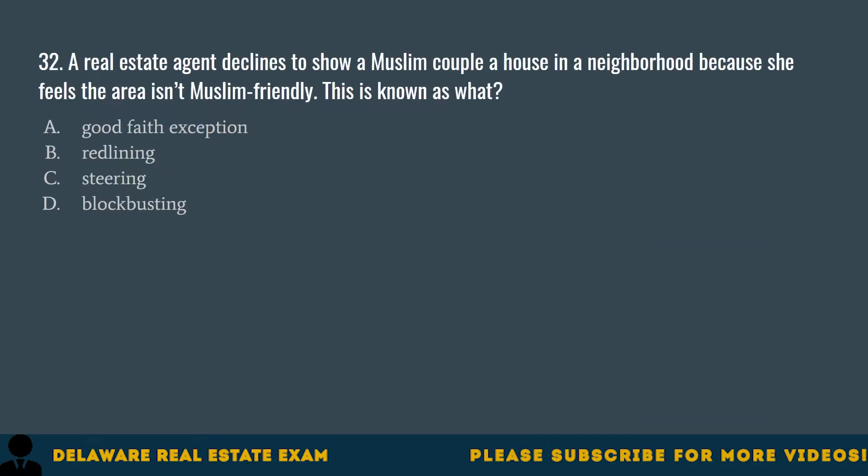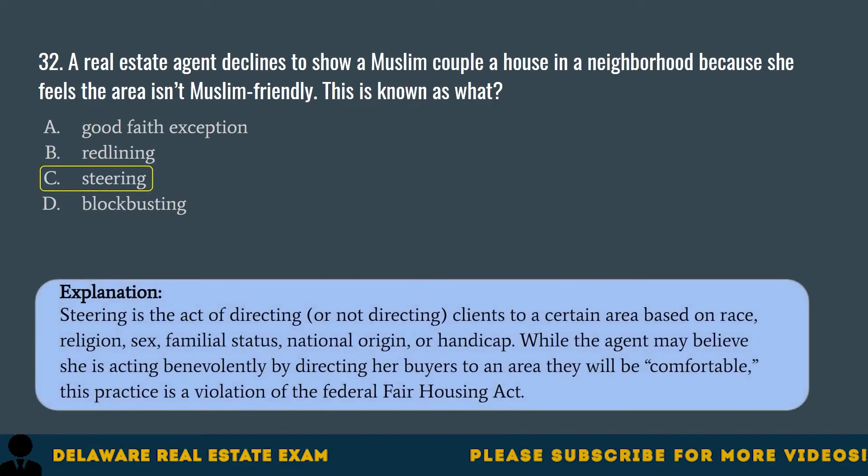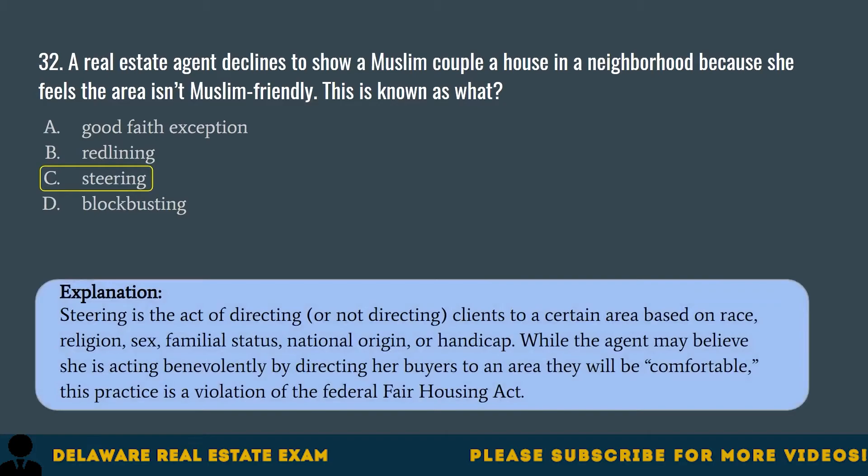Question 32. A real estate agent declines to show a Muslim couple a house in a neighborhood because she feels the area isn't Muslim-friendly. This is known as what? A. Good faith exception. B. Redlining. C. Steering. D. Blockbusting. The correct answer is C. Steering. Steering is the act of directing or not directing clients to a certain area based on race, religion, sex, familial status, national origin, or handicap. While the agent may believe she is acting benevolently by directing her buyers to an area they will be comfortable, this practice is a violation of the Federal Fair Housing Act.